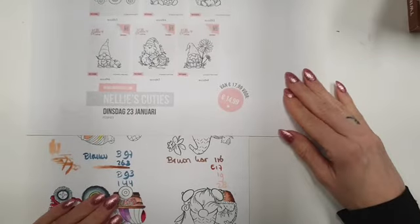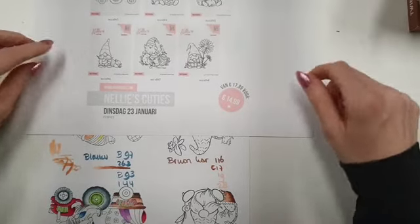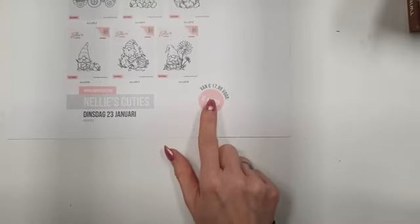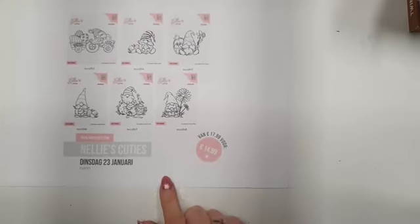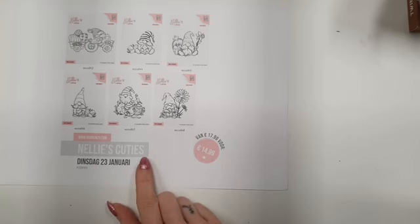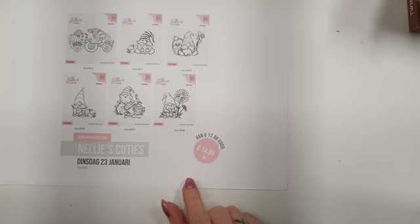We hebben er ook een goodie bag van gemaakt van alle zes stempeltjes. De zes stempeltjes zijn normaal 17,99 euro en zijn nu alle zes samen voor maar 14,99 euro. Dan heb je gewoon zes stempeltjes voor 14,99 euro. Dus dit is de goodie bag Nellie's Cuties, van 17,00 voor 14,99 euro.